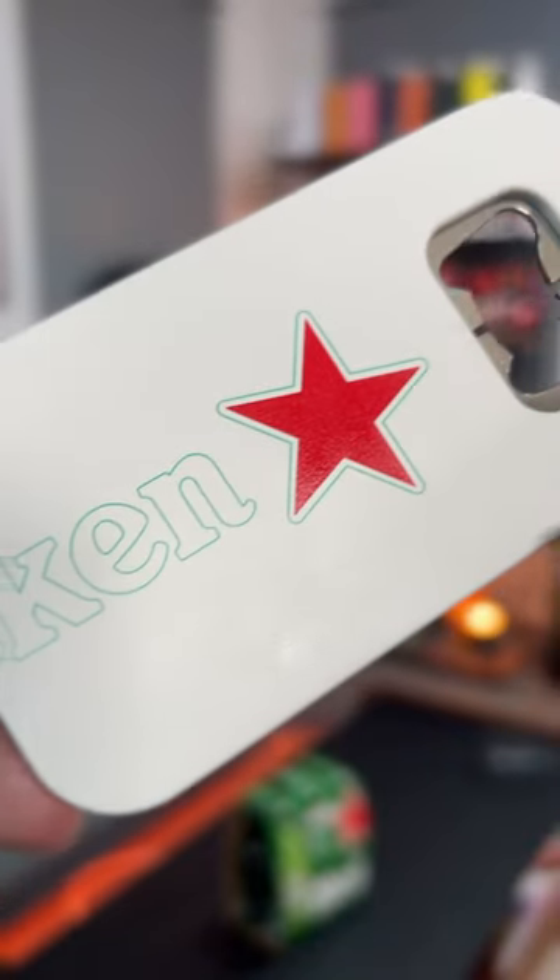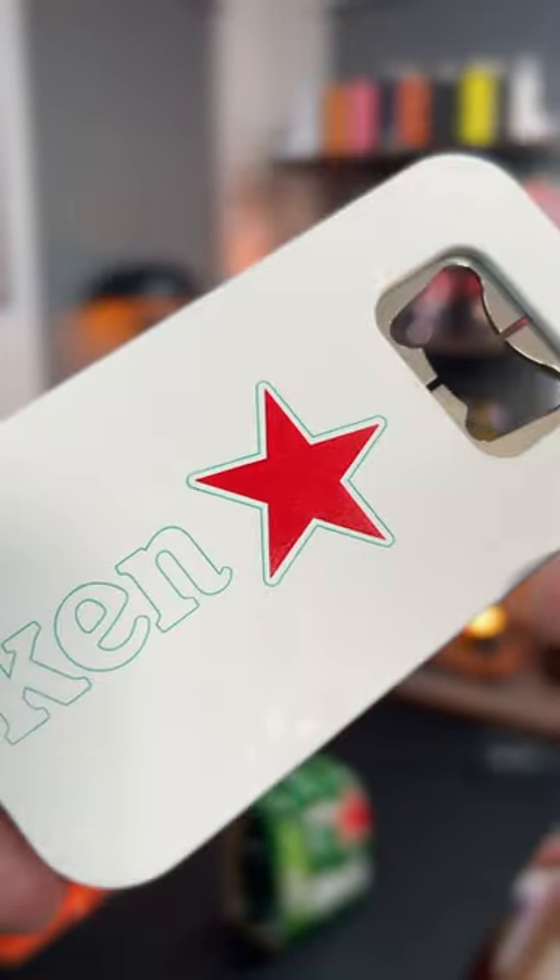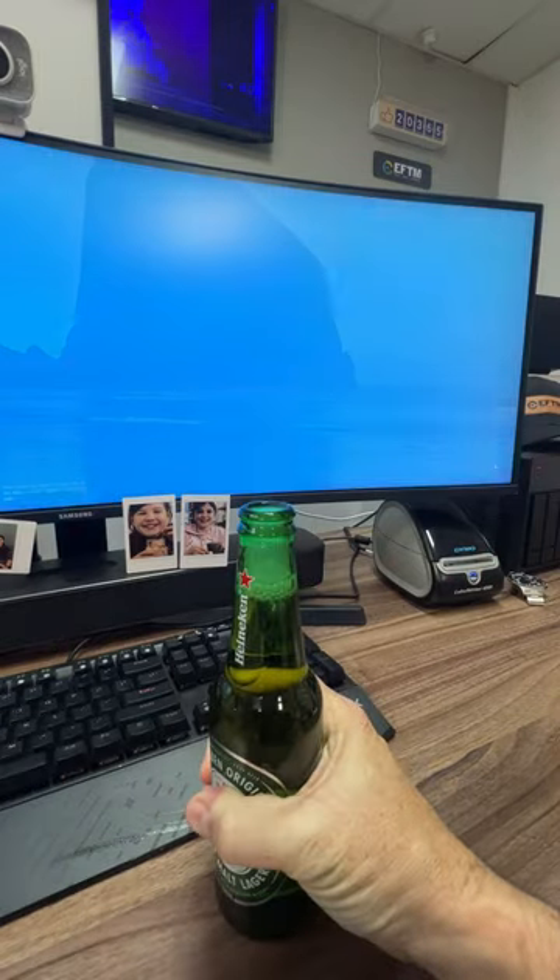This is a gadget that puts your computer to sleep as soon as you open a drink. It's a little marketing gimmick from Heineken called the Closer — because of course it's an opener. A bottle opener that closes your computer.